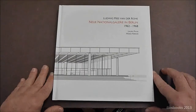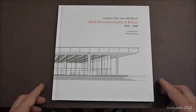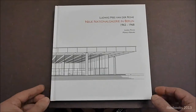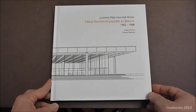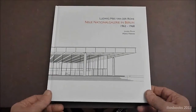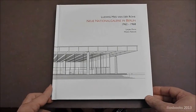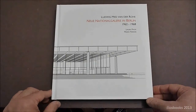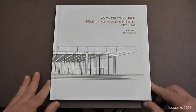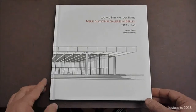This series is dedicated to important buildings in modern architecture in the world. We have begun with a very important building by a very important architect too, Mies van der Rohe, who planned in 1962 the Neue Nationalgalerie in Berlin.